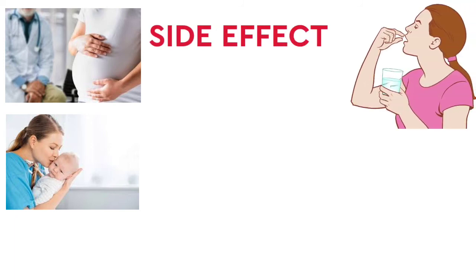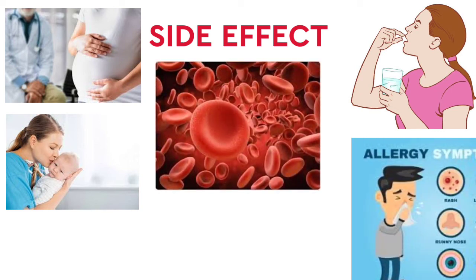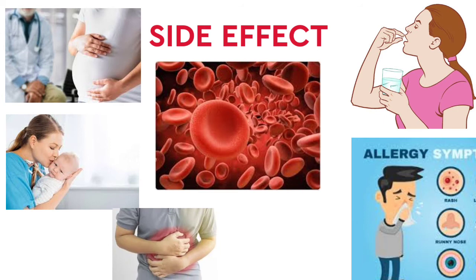Side effects may include a reduction in blood cell count, allergic reactions, stomach upset, diarrhea, and nausea.